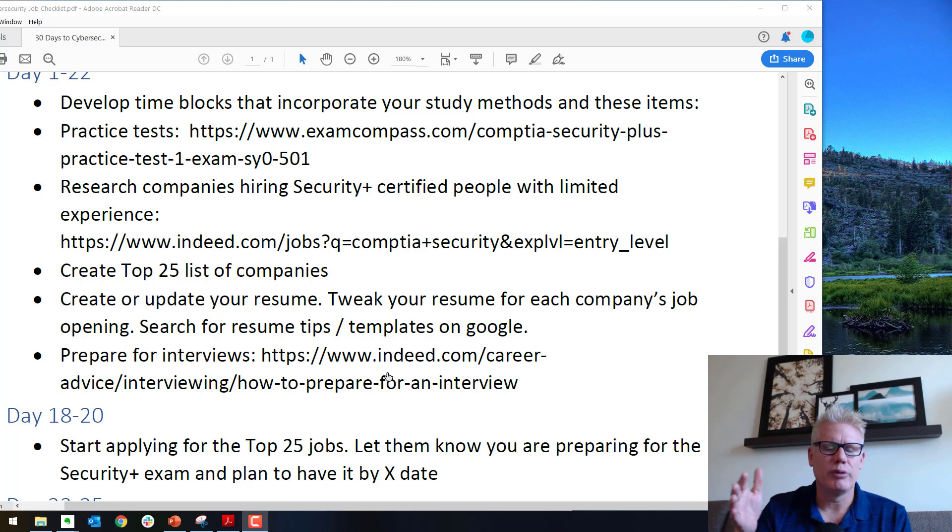During days one through 22, research companies that are hiring Security Plus certified people with limited experience or entry-level positions. You can go on Indeed.com, search by CompTIA Security (leave off the plus, otherwise it skews results), and filter your results by entry-level positions. You can further sort those jobs by which ones do not require a college degree — some will say a degree is preferable but not required. Once you've gone through this, create a list of 25 top companies or job openings that you think will be a good match and build that list.